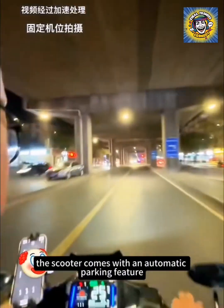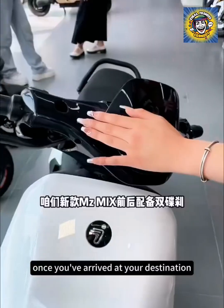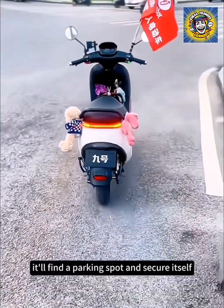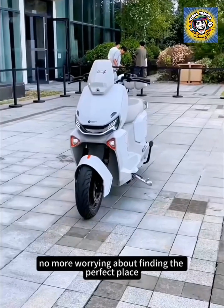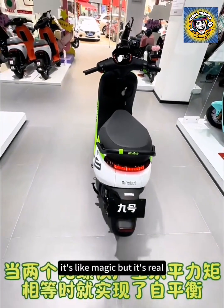And speaking of safety, the scooter comes with an automatic parking feature. Yes, it parks itself. Once you've arrived at your destination, you can step off, and with a quick command from your phone, it'll find a parking spot and secure itself. No more worrying about finding the perfect place or if it'll roll away. It's like magic, but it's real.